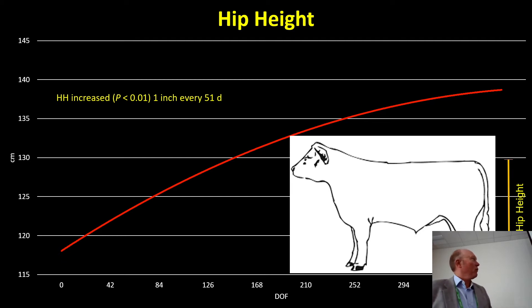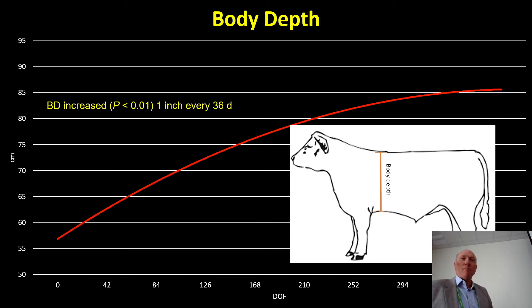Hip height — something probably most important to this audience — they're gaining an inch every 51 days. Body depth, a measurement not many would accumulate but Dr. Garrison does as part of his data collection system: these steers gained one inch every 36 days in body depth, with no treatment difference between treated and control cattle.